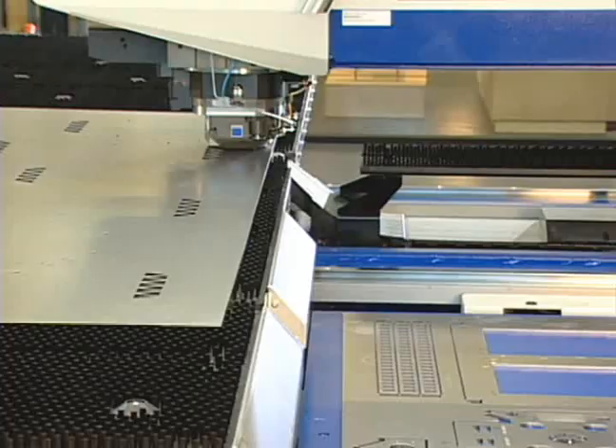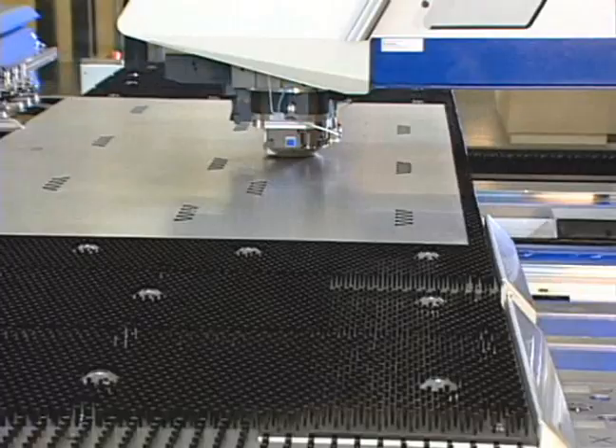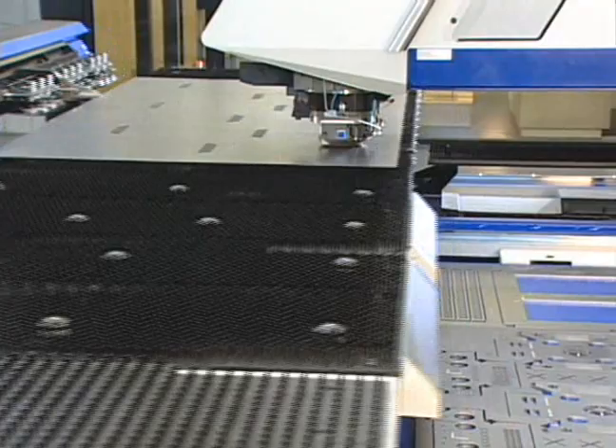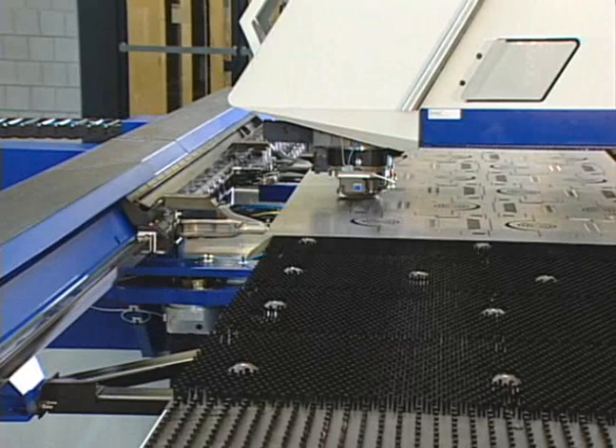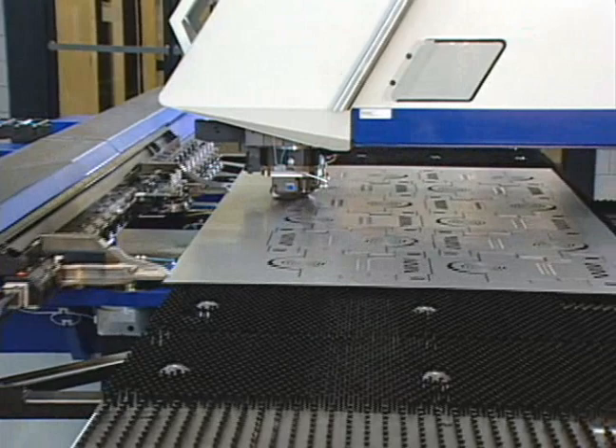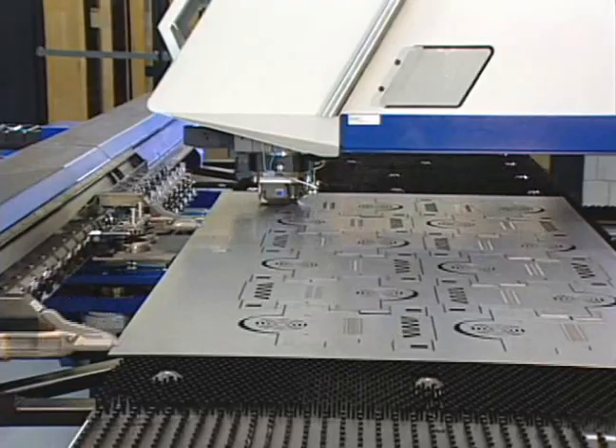The large working area of the TruPunch 2020 is capable of processing full-size four-foot by eight-foot sheets without repositioning. Free shearing of blanks reduces an additional operation as well as increases material efficiency and part accuracy. The additional ability to nest dissimilar parts and produce part kits further increases your responsiveness in a just-in-time environment.